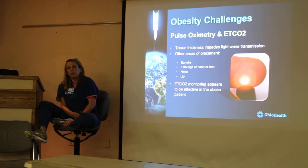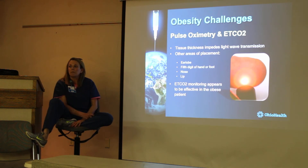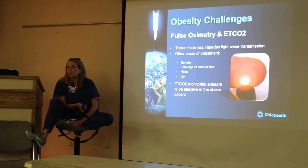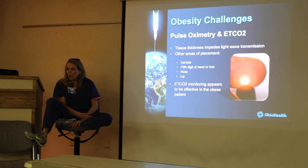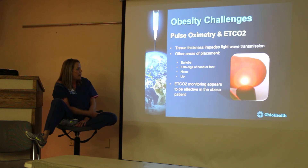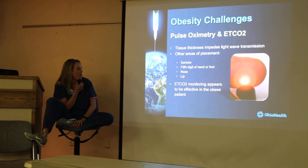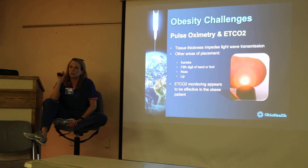Pulse oximetry — most folks, especially urban EMS agencies, are using end-tidal CO2 as the gold standard for measuring respiratory status. But if you are using pulse oximetry, things like the earlobes — if you've got a clip — you can use earlobes.